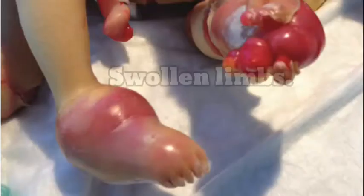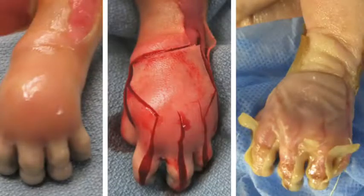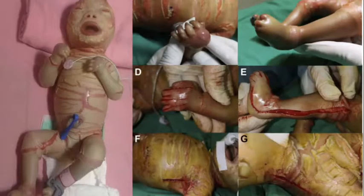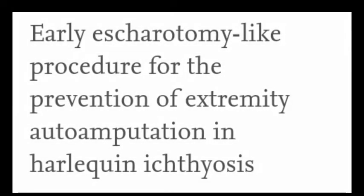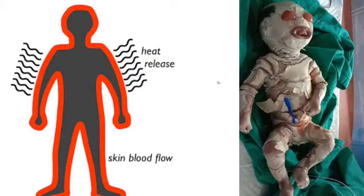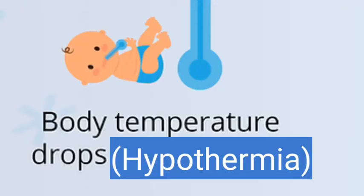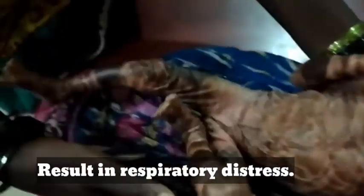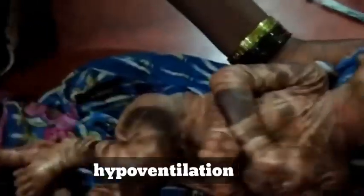These may require surgical consult, and if not dealt with timely may result in ischemic necrosis, gangrene, which may necessitate amputation, or they may auto-amputate. Temperature dysregulation is also a concern — the thick skin may prevent normal sweating and heat loss, making the infant heat intolerant and potentially hypothermic. Restriction of the chest wall expansion can result in respiratory distress, hypoventilation, and respiratory failure.